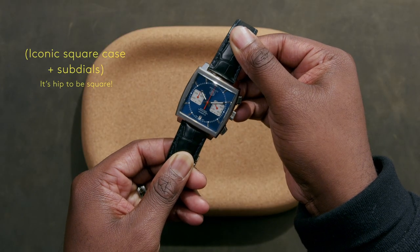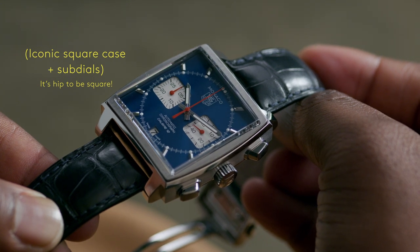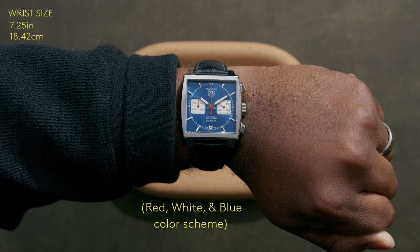Instantly recognizable to any Tag Heuer fan, and maybe some Breaking Bad fans, is the iconic square case with matching square sub-dials. Adding some pizzazz is the recognizable red, white, and blue color scheme.